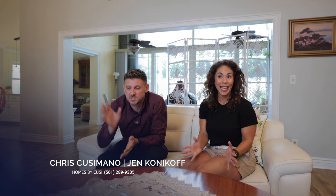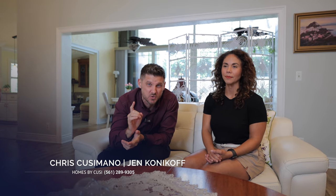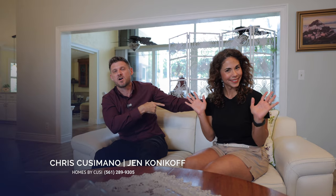Thank you for spending some time with us today touring this amazing home. If you'd like to see it — and I know you do — reach out to Jen with 1N Konikoff. She'll love to show it to you. And if you want to see more videos just like this, please hit the subscribe button and the notification bell.